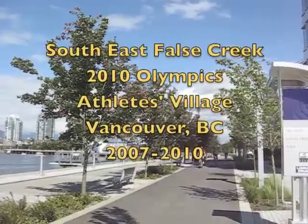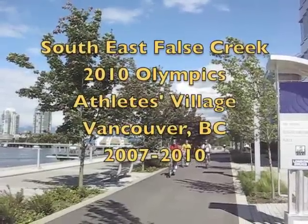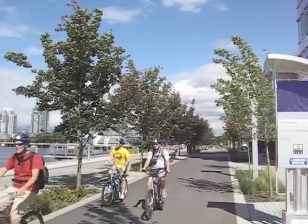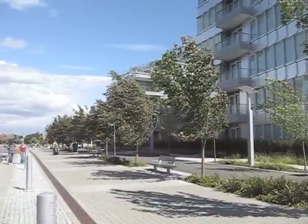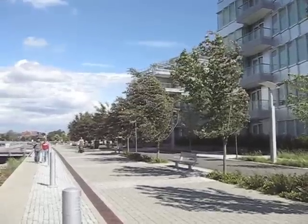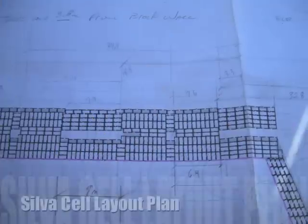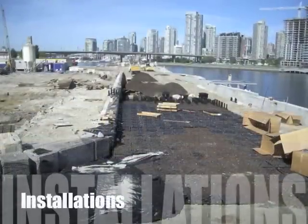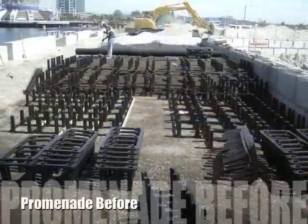This is the Southeast Balls Creek Promenade in front of the Athlete's Village for the 2010 Olympic Games in Vancouver, British Columbia, Canada. These 11 Norway and Red Maples were planted in January 2008 at the northwest end of the promenade. All of the trees in the promenade, plaza and sidewalks at the Olympic Village were planted using silva cells.